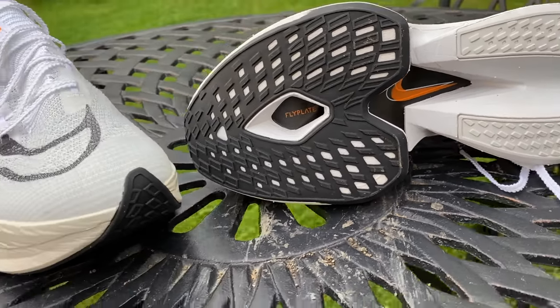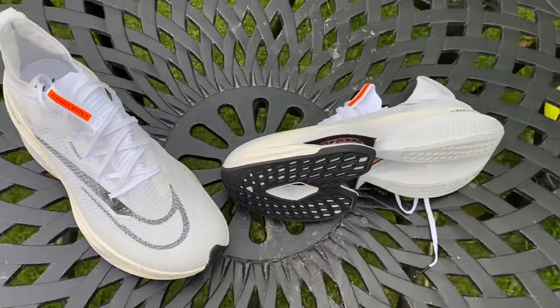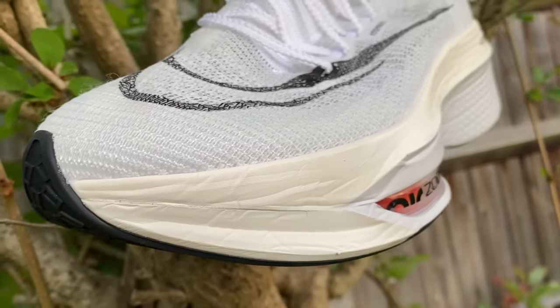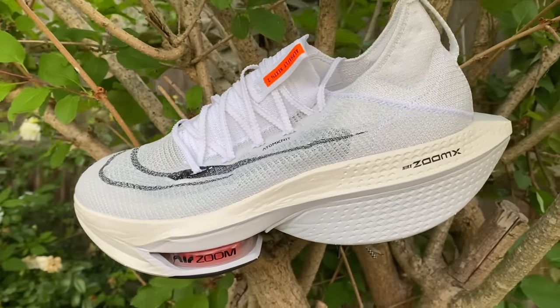The changes made to the Alphafly 2 have made it more stable, wider, and more accommodating. It's got rid of some of the high arch pain present in the first version. The extra foam under the midfoot really helps, stability is better, and the upper wraps the feet a little nicer even though it's still a snug fit. However, it's a hard shoe to love because it's so expensive — you can get almost equivalently brilliant shoes for half the price.